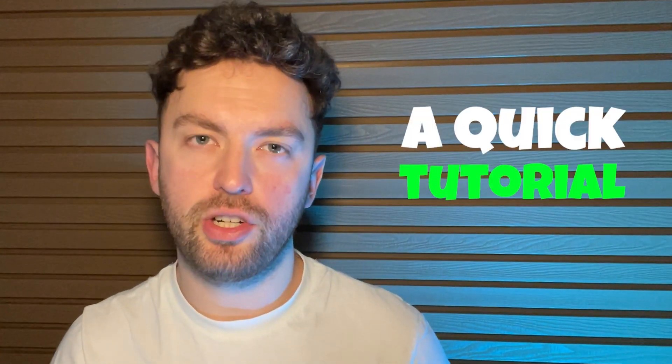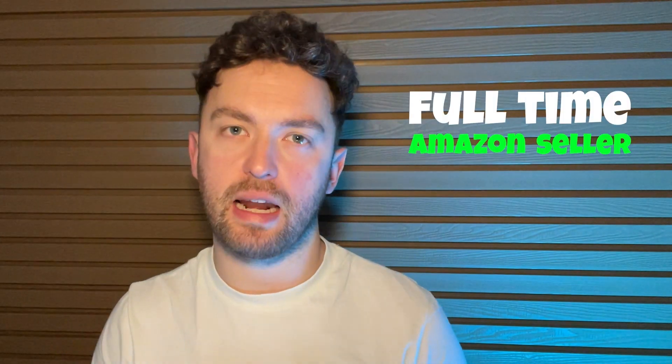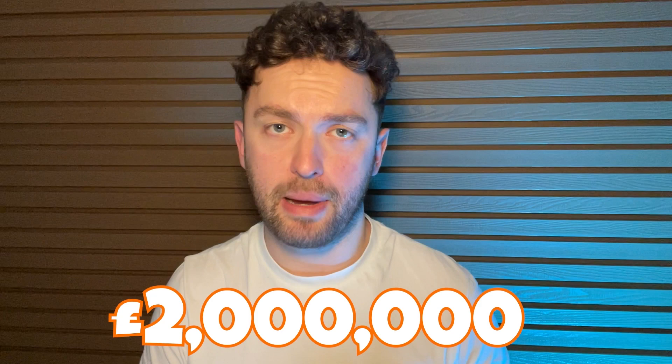In this video I'm going to give you a quick tutorial so that you can go out there today and start finding potential products to sell on Amazon. If you're new here, hello, my name is Nick and I've been a full-time Amazon seller for over five years now. I've sold over two million pounds worth of products on the platform and Amazon is a big part of how I make my money online.